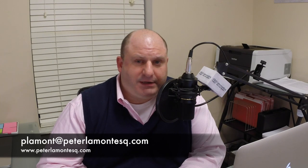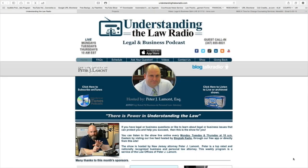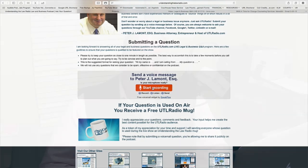If you'd like more information about how to protect yourself as a commercial landowner, or what your duties and obligations are, give me a call at 973-949-3770, or reach out via email at plamont@peterlamontesq.com. Also, if you go to our website utlradio.com, there is a link to 'Ask a Question' where you can click and record your question right from your computer. We'll get it and answer your question live on our Tuesday show — Business and Legal Q&A Live.